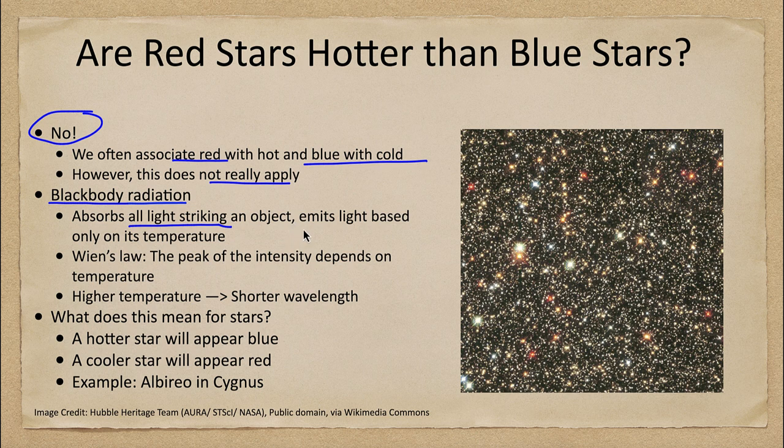It emits light based only on its temperature. The temperature of a tabletop is room temperature, so it's only going to emit infrared light — something our eyes are not sensitive to, so it's not emitting any visible light. For hotter objects, like the filaments within an electric stove, you'd start to see them glowing a dull red, and if hot enough they'd actually glow because of their temperature.